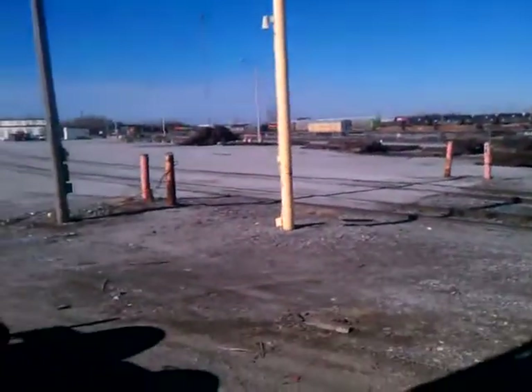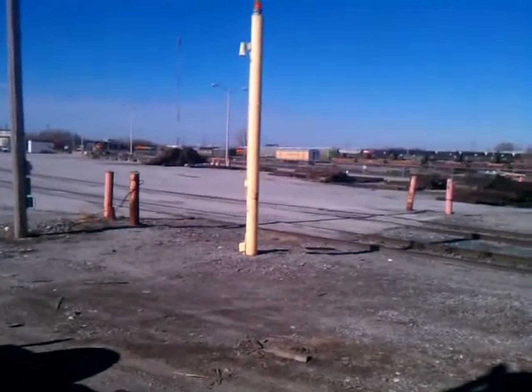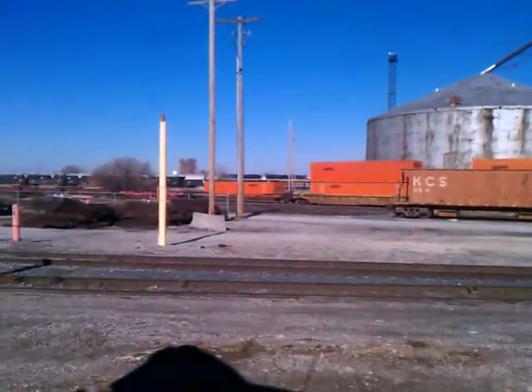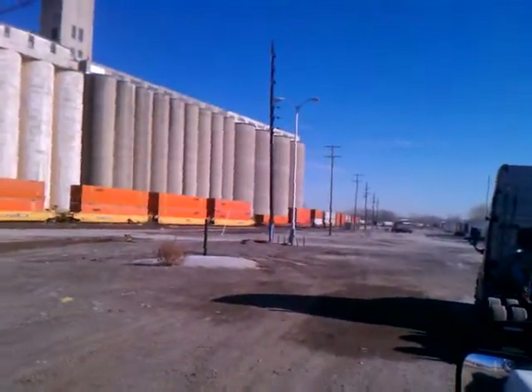Over here on my left behind me they got a passenger car there it looks like. But it looks like they're getting ready to switch over here too. And you can see some of them are just single decked and not double decked.